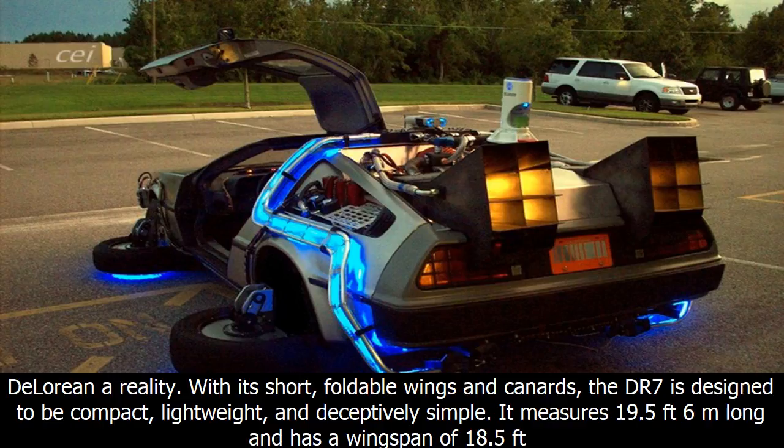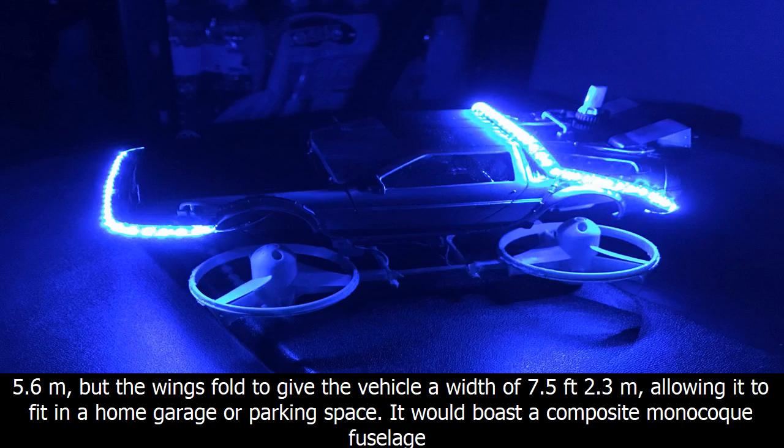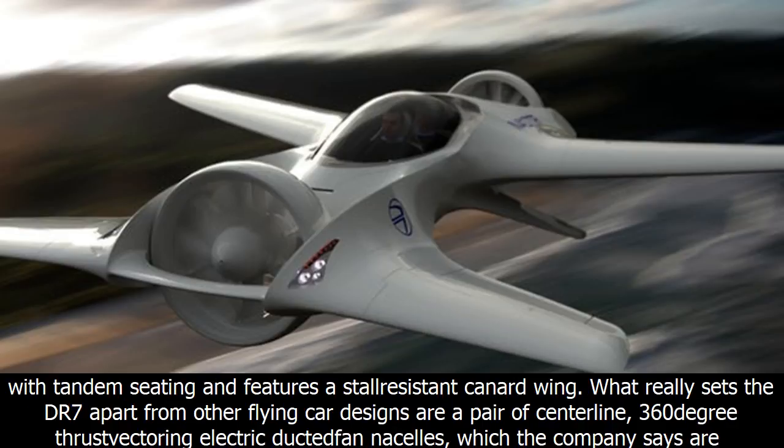With its short, foldable wings and canards, the DR7 is designed to be compact, lightweight, and deceptively simple. It measures 19.5 feet (6 meters) long and has a wingspan of 18.5 feet (5.6 meters), but the wings fold to give the vehicle a width of 7.5 feet (2.3 meters), allowing it to fit in a home garage or parking space. It features a composite monocoque fuselage with tandem seating and a stall-resistant canard wing.